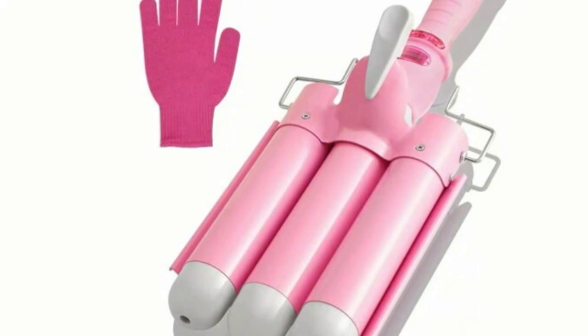Next we have the jumbo hair iron. I really feel like this is great, especially for summer — it's easy to just get that beach wave, that mermaid hair everyone's loving right now. It comes with a glove to protect your hand, and I love the color as well.